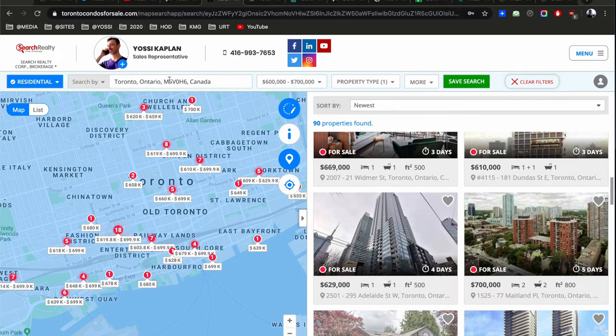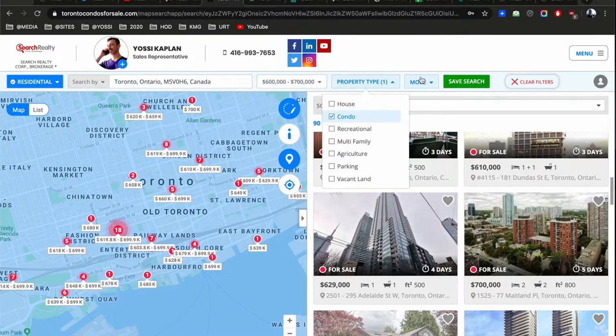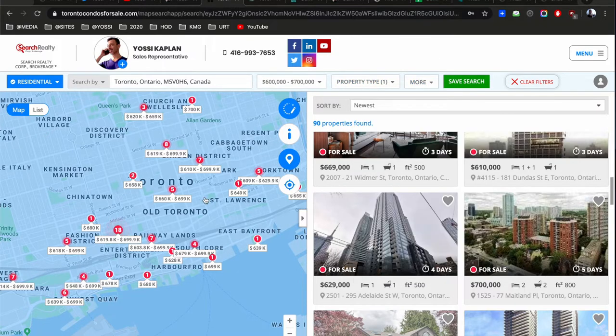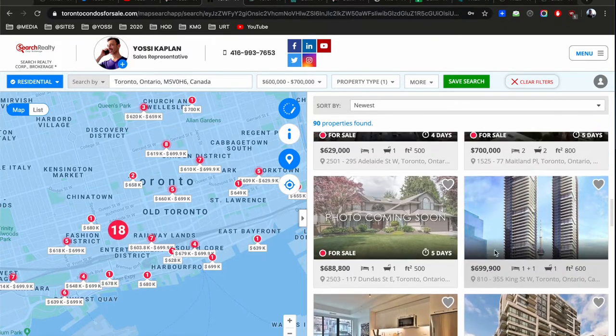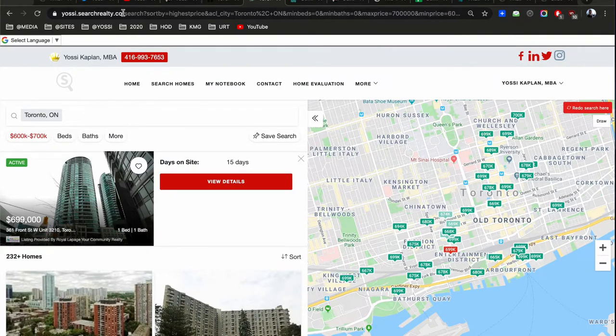This is TorontoCondosForSale.com. I pre-made a search — I put in Toronto, $600,000 to $700,000 for the price range, property type is condo, and listing status is only for sale, not for rent. I'll also show you two more ways you can look at this information through yossi.searchrealty.co, which connects directly to Search Realty.